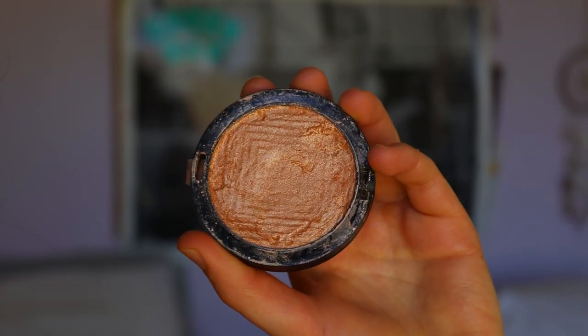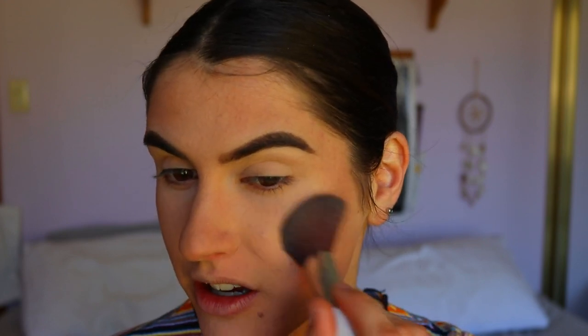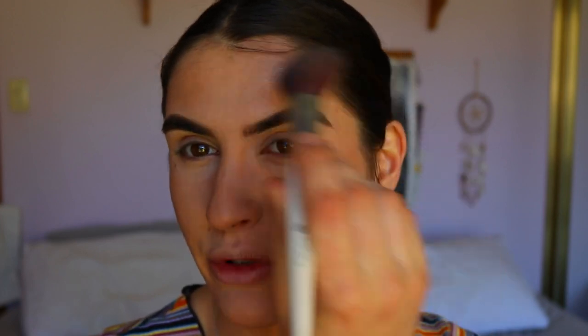We're heading into summer so I won't have to fake the bronze much longer! For highlight I'm going to take my Maybelline Master Chrome Highlighter in Molten Gold — it literally makes you feel like a bronzed goddess. I use this on days when I'm wearing no makeup too, especially in summer. In winter I prefer something lighter since my skin tone is paler, but after a summer at the beach this is such a beautiful highlight on bare skin — and it's so cheap.